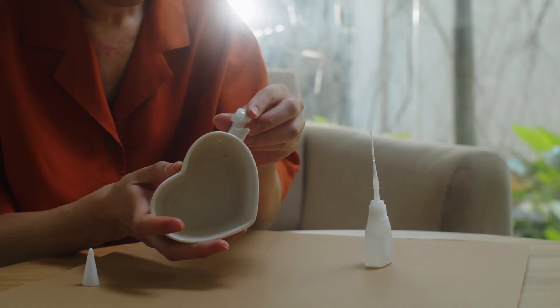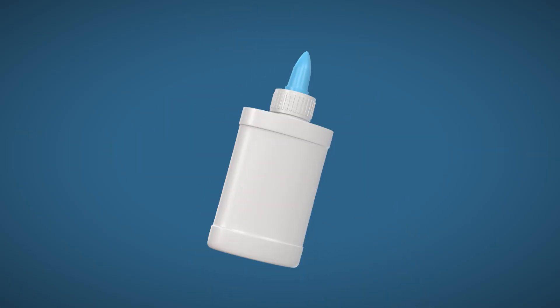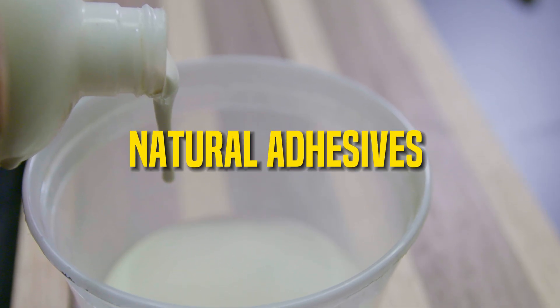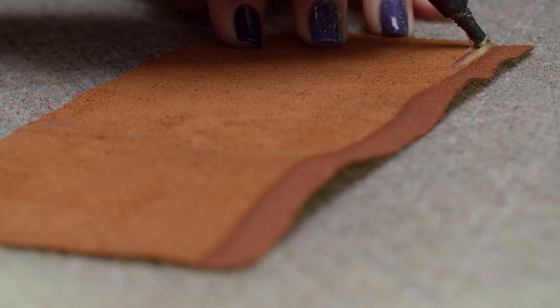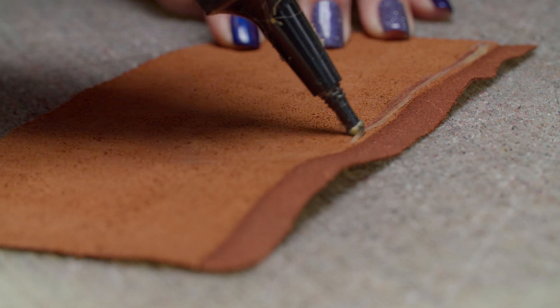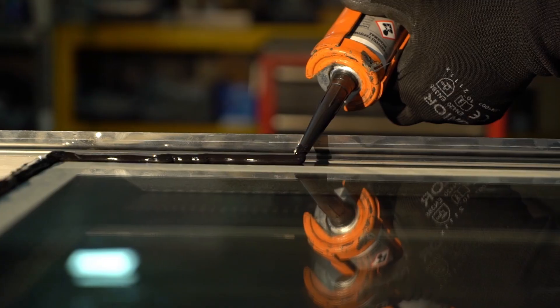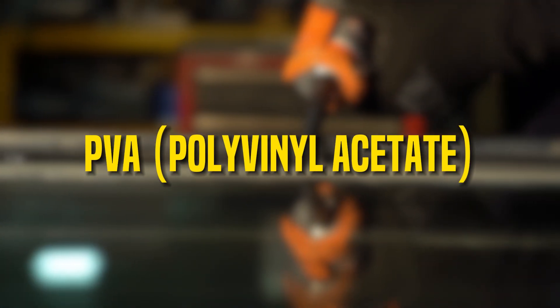There are hundreds of glue formulas out there, but most fall into a few key categories. Natural adhesives are made from starches, proteins, or plant resins — think paper glue, envelope adhesive, or animal hide glue used in violins. Synthetic adhesives are the big players in modern manufacturing. These include PVA (polyvinyl acetate), the classic white glue in schools and woodworking.